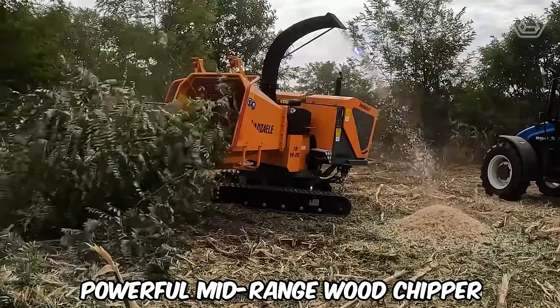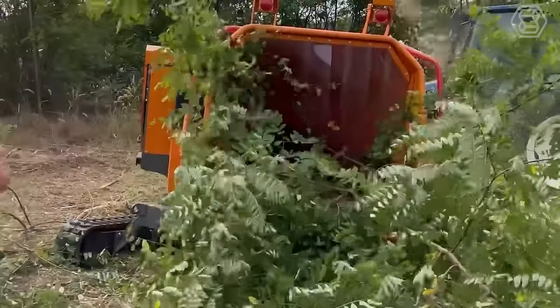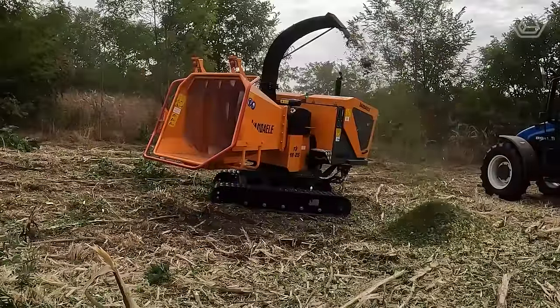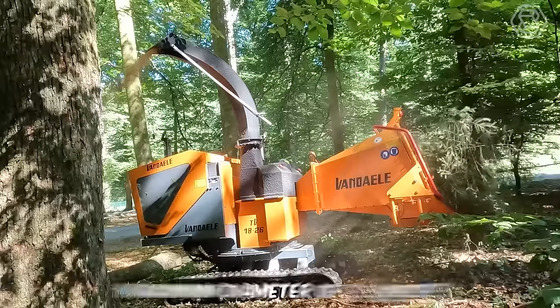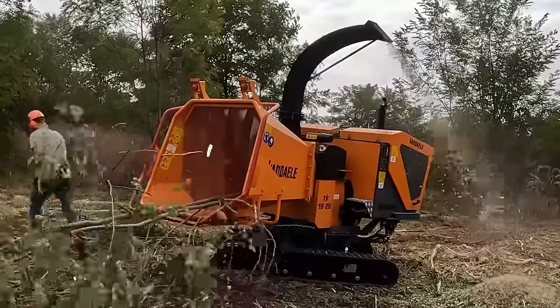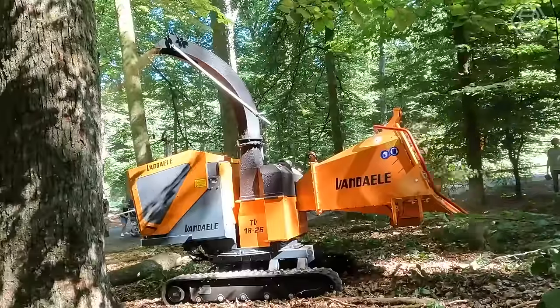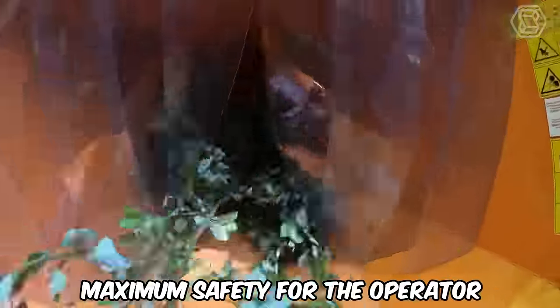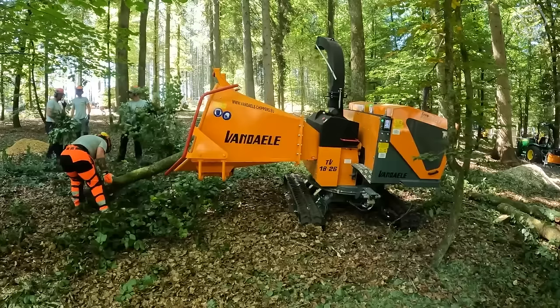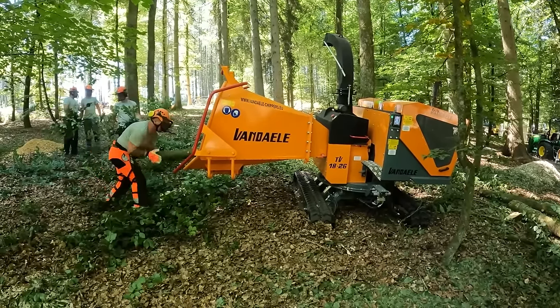The Vandale machine is a powerful mid-range wood chipper for professional users, ideal for chopping branches, twigs, and trunks of any type of wood with a maximum diameter of 7.5 inches. The machine can be tractor-driven, diesel, or hydraulic-powered. Its safety bar surrounds the loading hopper, providing maximum safety for the operator. The upper hood and ejector chute are noise-reducing, and the chip size can be adjusted and minimized.